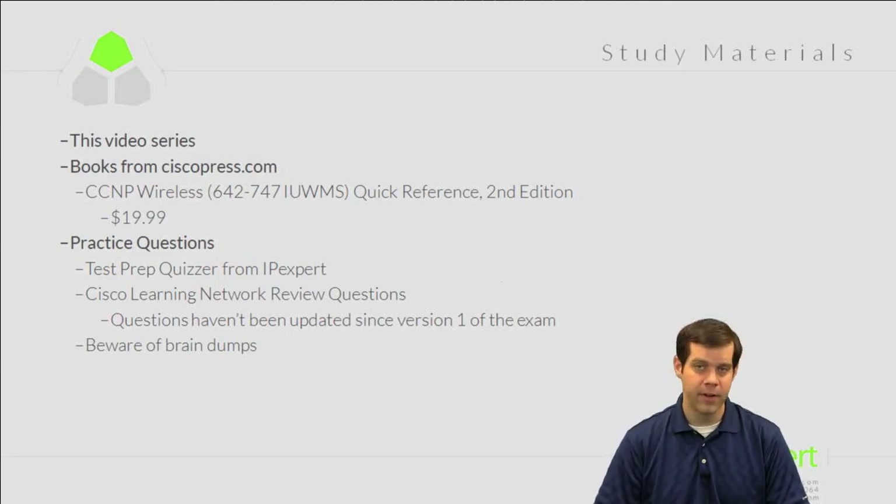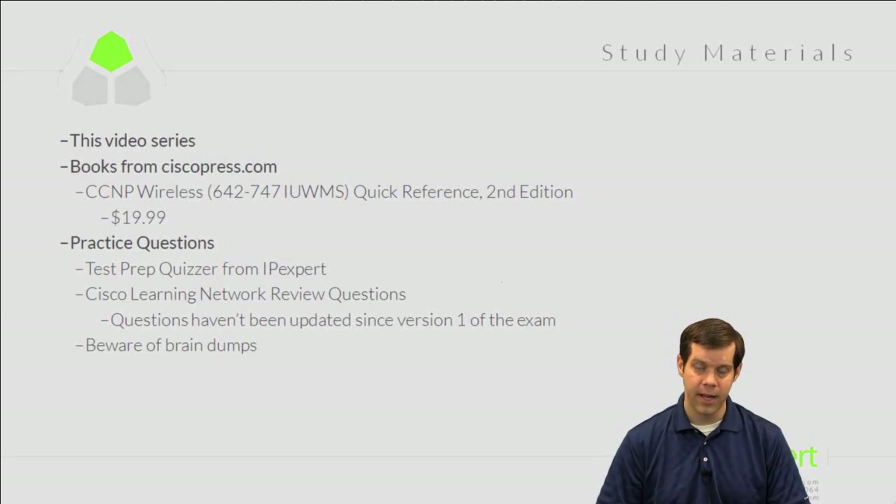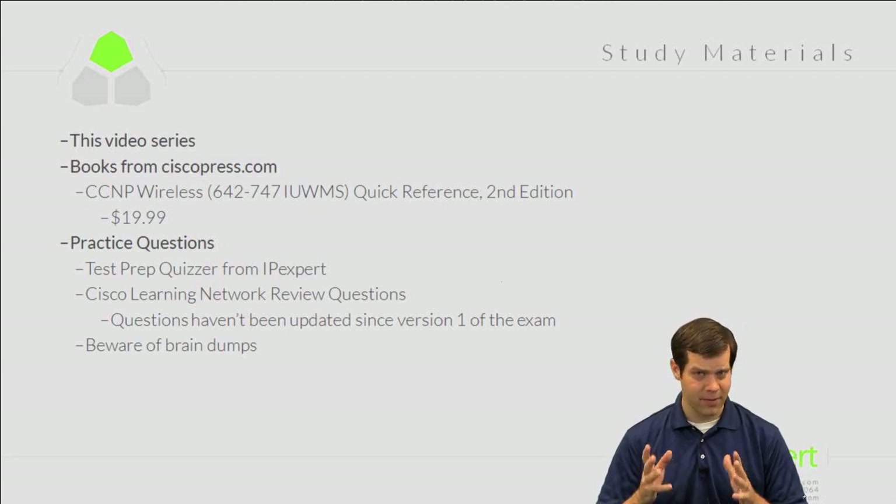Practice quizzes and exams are something people really value for certification prep. We have our own from IPXpert, and I recommend picking that up. The Cisco Learning Network also has a practice tab with quite a few free practice exams directly from Cisco — though they were originally written for the first version of the exam, so some information may be slightly outdated. Still free and worth checking out.